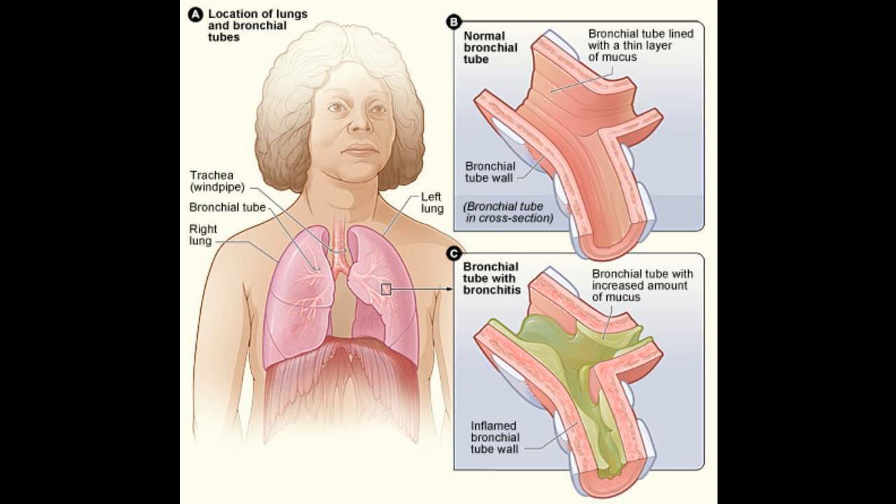Salt water helps to treat the symptoms of bronchitis such as inflammation. It also thins the mucus that is coating the throat membranes. Just add one teaspoon of salt to a cup of warm water, then gargle with it.